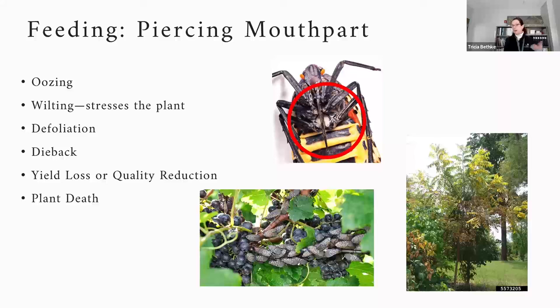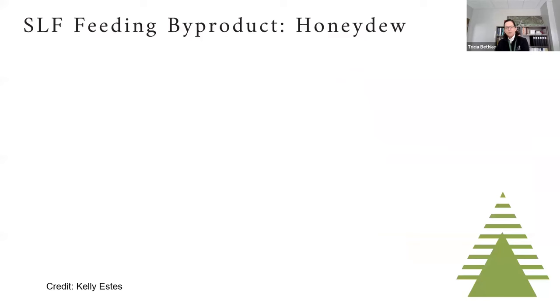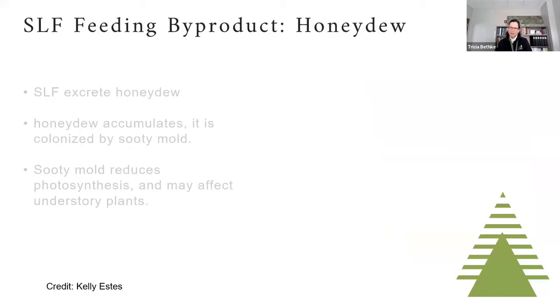Spotted lanternfly is an annual pest that spends tremendous time growing, feeding, and mating. The female lays eggs and then dies; the male dies too. The more carbohydrates they consume — from walnut, Tree of Heaven, or maple at the end of their life — the more viable their egg masses become, potentially increasing viability from about 65% up to the high 80s. The byproduct of all that feeding is honeydew.